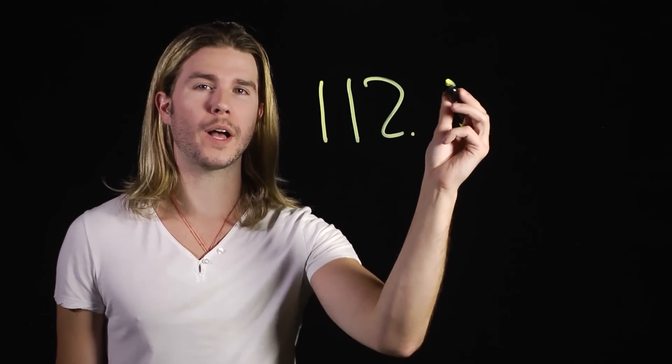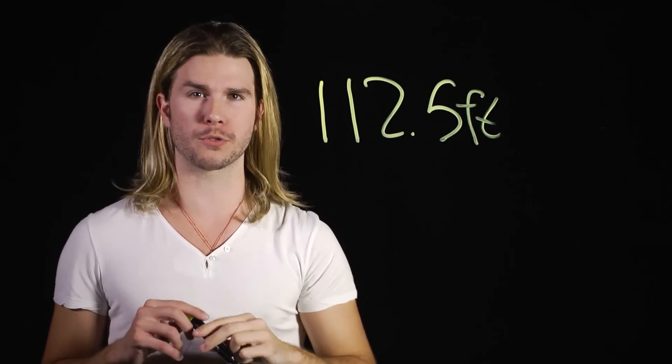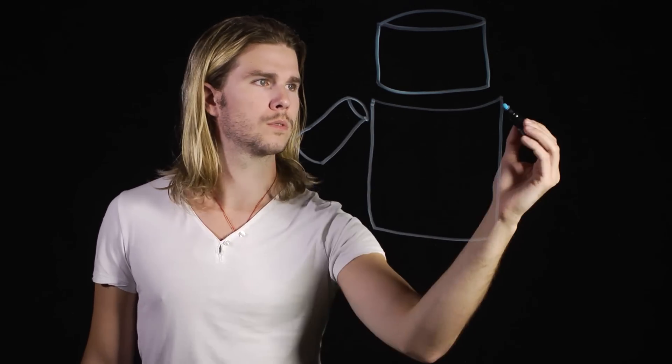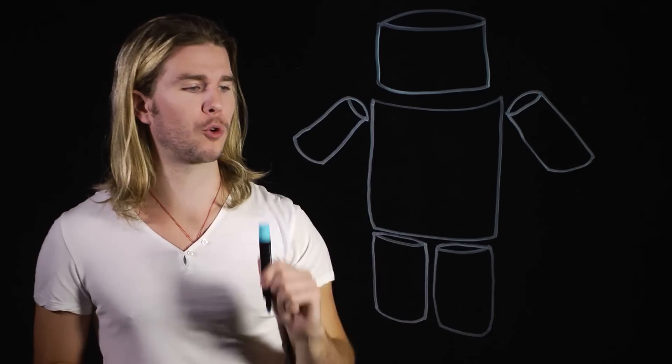Thankfully, we do have at least one piece of data: the Stay Puft Marshmallow Man is 112.5 feet tall, according to the model builders from Ghostbusters. From here, we can use some basic estimation and basic math to get the total volume of this mother puss bucket. For our first approximation, let's work with Stay Puft cylinders. Here we have our admittedly poorly drawn Marshmallow Man. To make the math easy, we can assume that he is made out of cylinders.